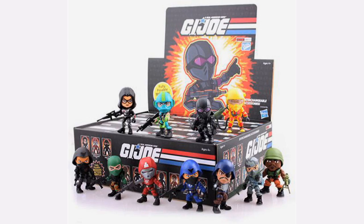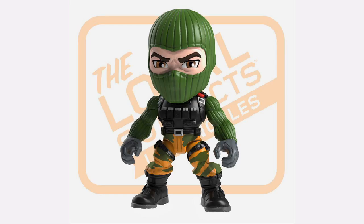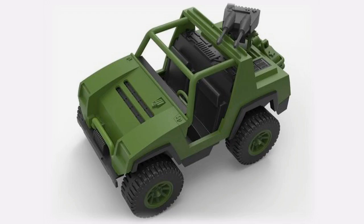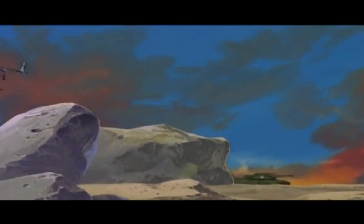G.I. Joe Series 2 are available in the States at the moment. Following up on the first wave of characters, Series 2 of the Loyal Subjects G.I. Joe action vinyls are back and better than ever — at least better than the predecessors. These 3-inch vinyl figures include removable masks and helmets, 12 points of articulation, signature weapons, and there are 3 rare chase figures. Plus, vehicles are expected to be released soon. Not only can you display these, but you can also bring them to battle in classic G.I. Joe and Cobra vehicles.